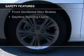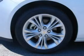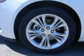Safety was made a priority with these features: curtain head airbags, side airbags, independent suspension, brake assist, and traction control.